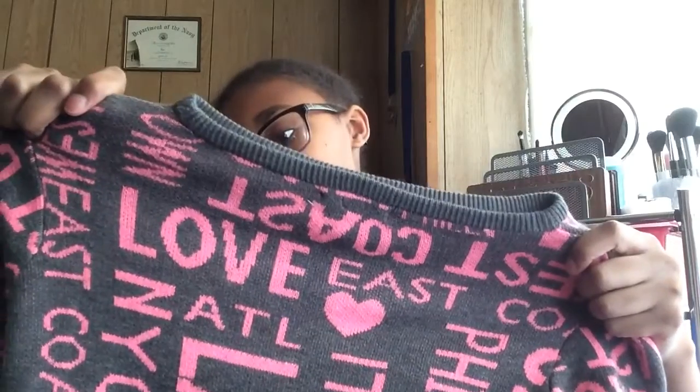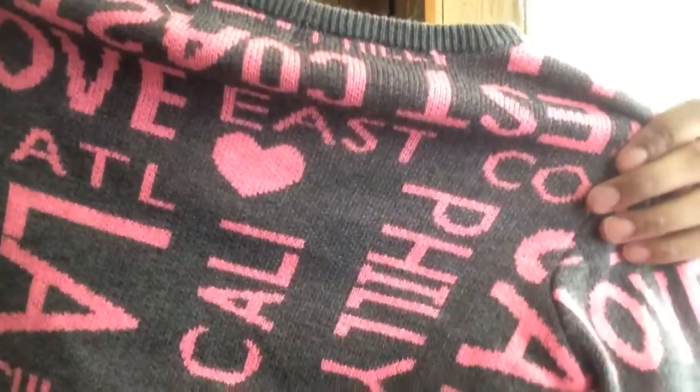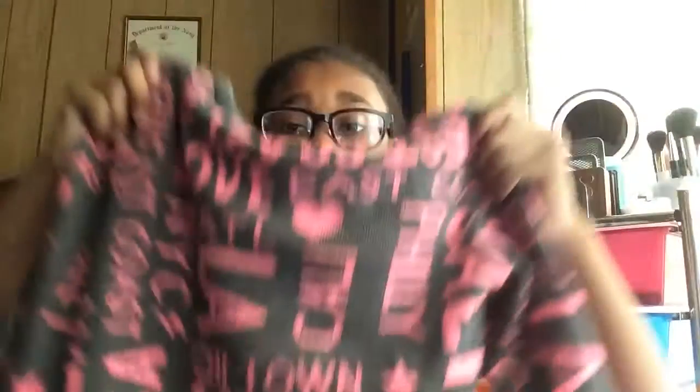Then I got this sweater — it's gray and pink and has all these little states and cities on it: Philly, Cali, LA, New York, USA, Los Angeles, East, West. I love it to death!